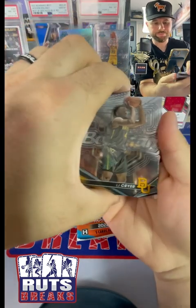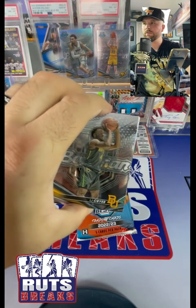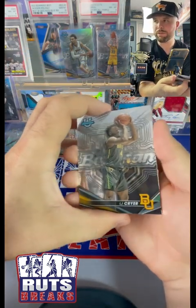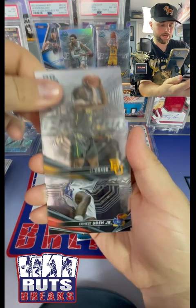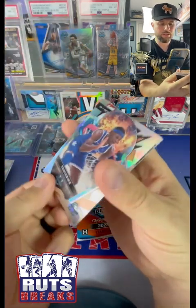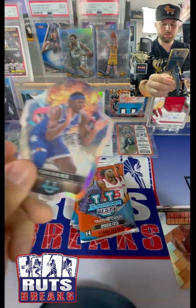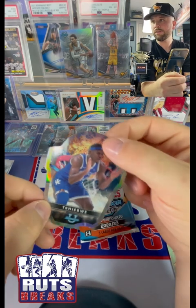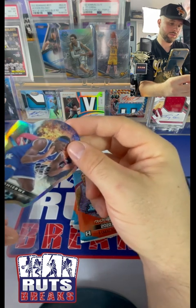Looks like we got a die cut here! Let's see what die cuts are in this set - we got Bowman U Buckets die cut, there's a speckle one every 96 packs, then a lava numbered to 50 and a superfractor one-of-one. LJ Cryer, Ernest Udeh, and then we got a To Shibway on the die cut - wait up. Not numbered, so this is just a refractor, not the Bowman U Buckets. That's interesting, that's a cool looking card - To Shibway.